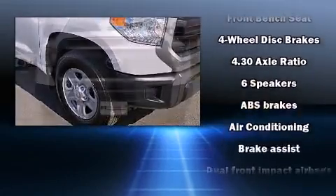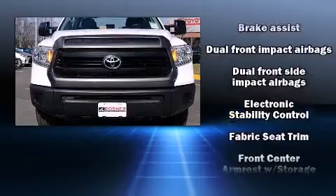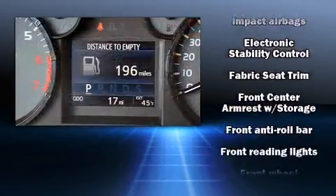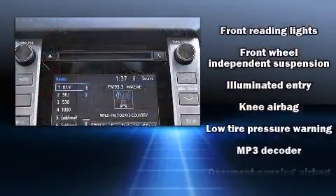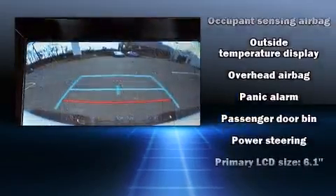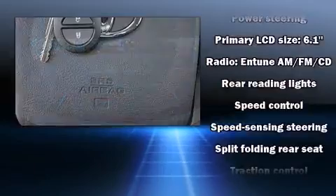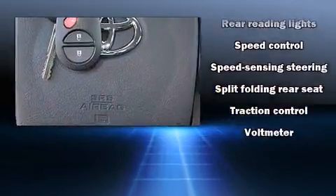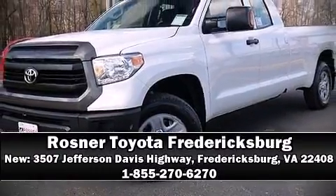Toyota also prioritized safety and security by including dual front impact airbags, front and side impact airbags, traction control, a panic alarm, and four-wheel disc brakes with ABS. Brake assist technology provides extra pressure when applying the brakes. Our sales reps are extremely helpful and knowledgeable — come on in and take a test drive!